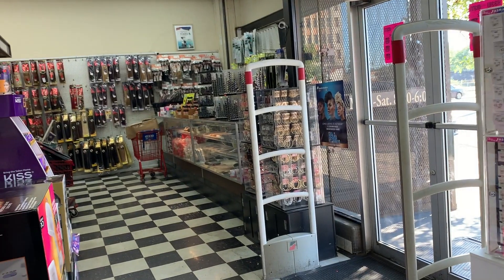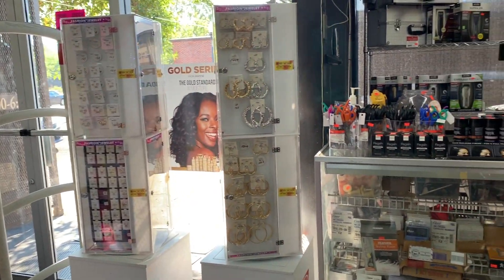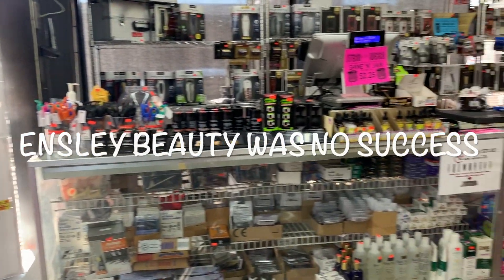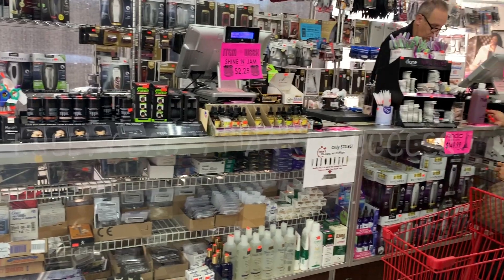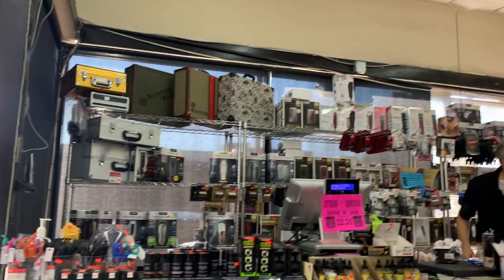First stop: Inslee. Let's go. Inslee Beauty Supply Store — they didn't have anything set up at first, so let's go in here.